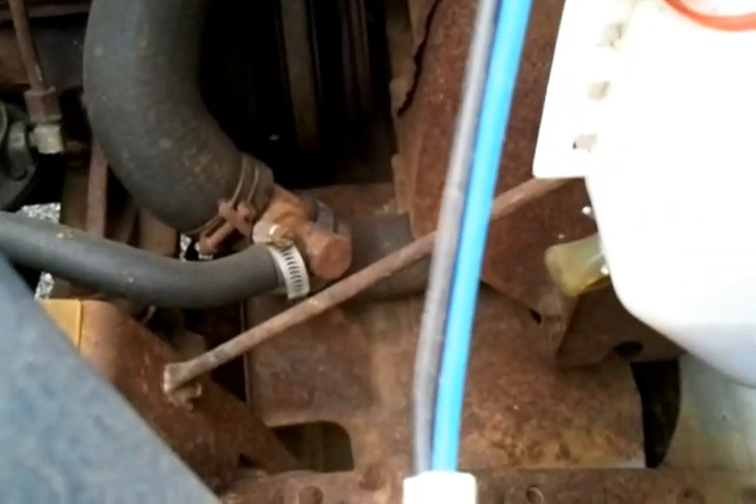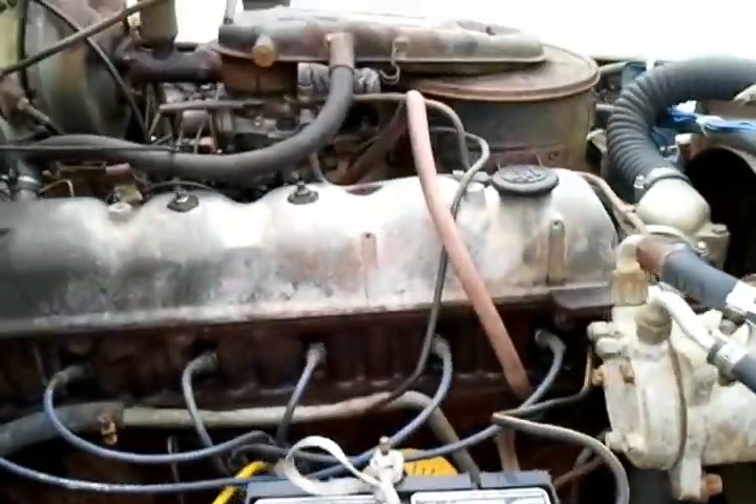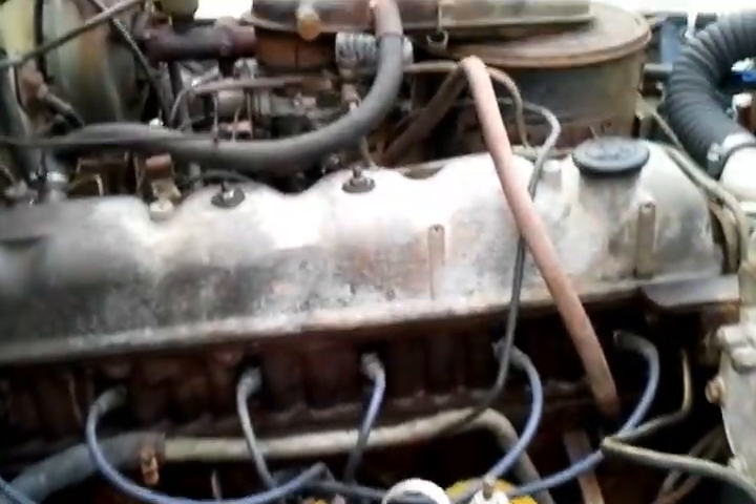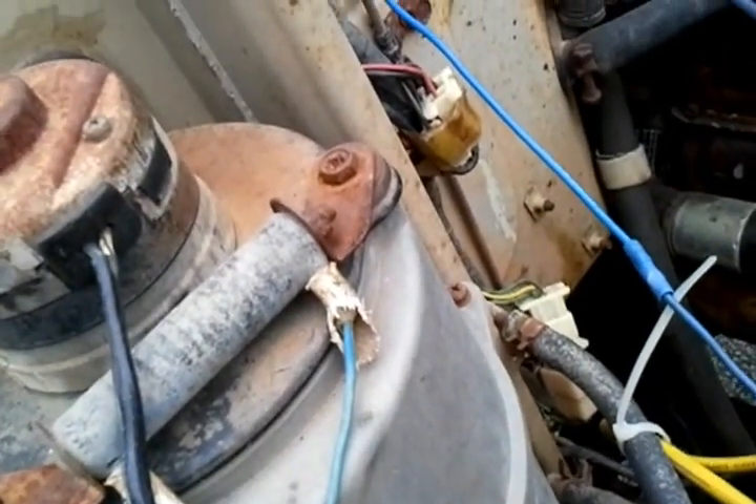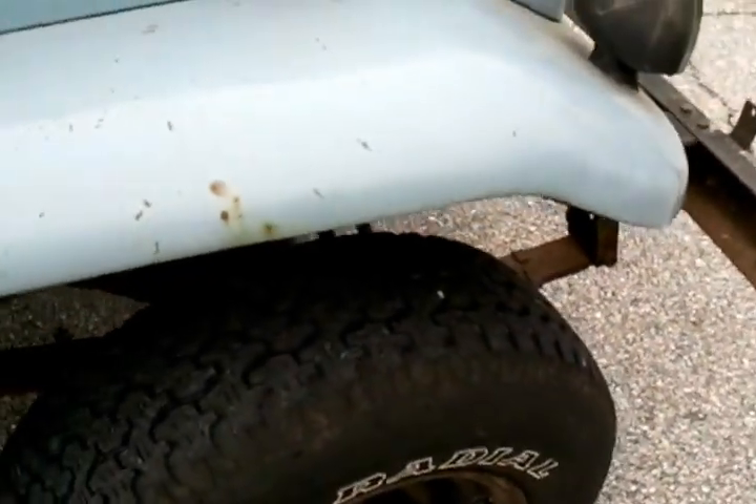It's a 2F engine with 91,000 original miles on it. This Land Cruiser is 99.9% rust free — the entire undercarriage is perfect. It's dirty but it's perfect as far as rust goes.